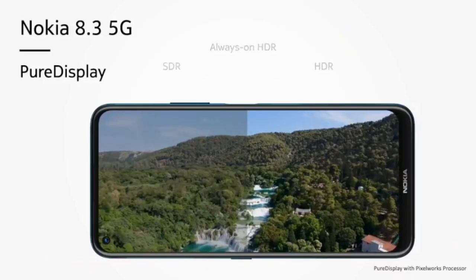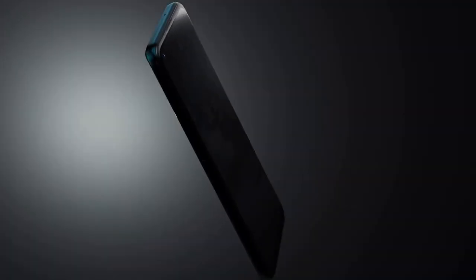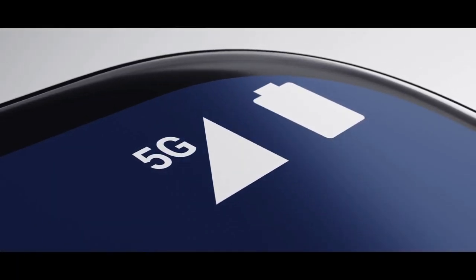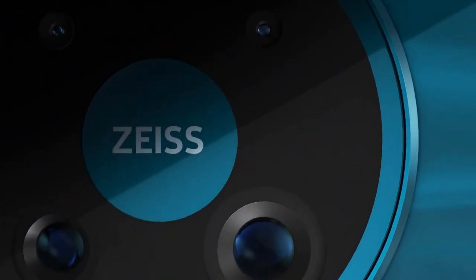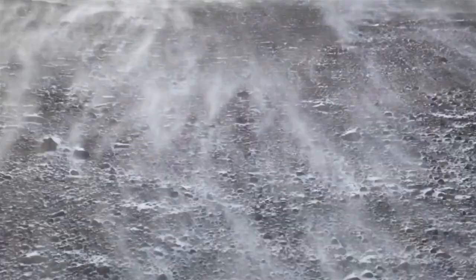It comes with a 6.81-inch Full HD+ screen with an aspect ratio of 20:9, meaning the phone's screen is longer than most handsets. The design is similar to what we have seen from HMD Global's Nokia handsets in previous years, with a metal edge and Gorilla Glass on the rear. It comes with a refracted light design that gives it a unique look rather than just a solid color.